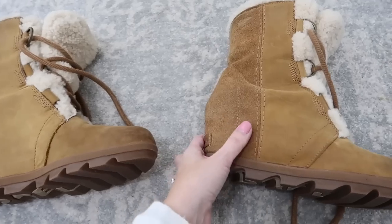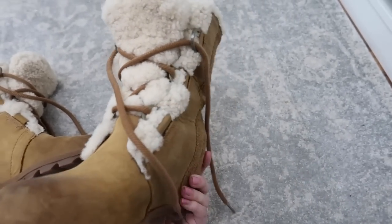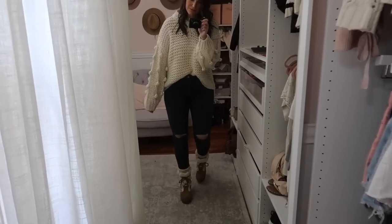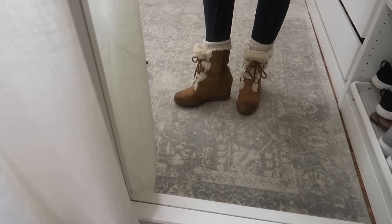Let's talk about footwear. I have two pairs of boots to share. The first are my snow boot wedges — these are waterproof, they're warm, but they're wedges so they look a little more dressy. These are the boots I wear in the winter if we're going to dinner or going out with friends. I love that they're super warm and highly recommend them.